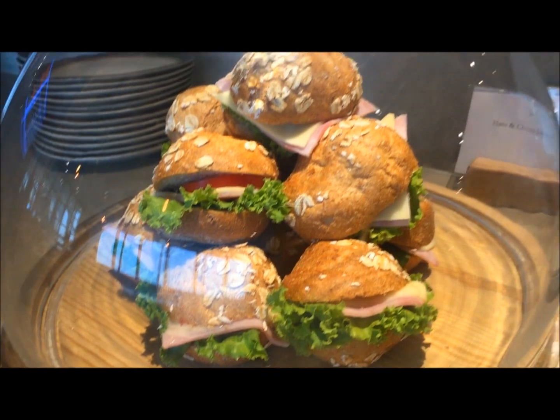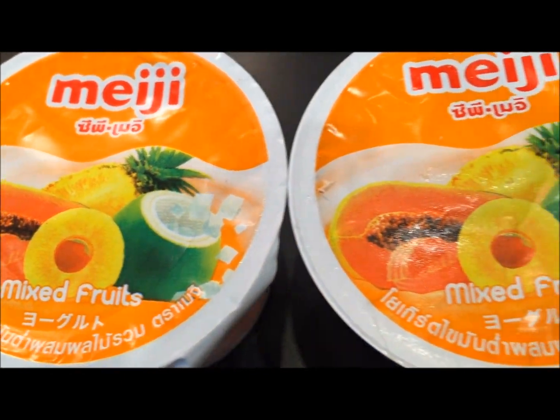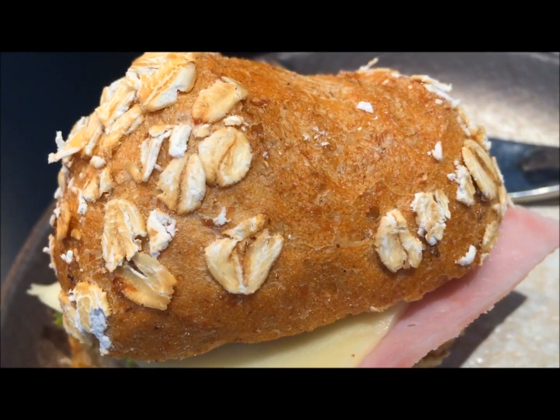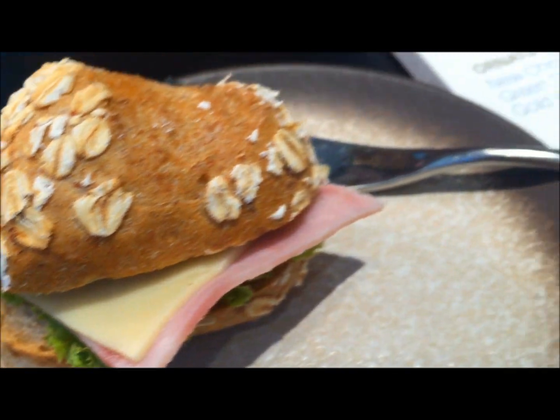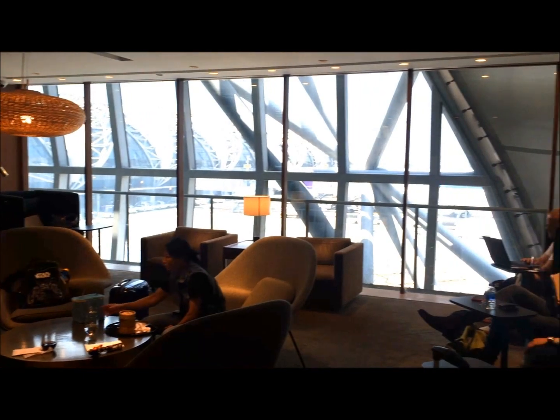Overall we do like this lounge. It is very comfortable, cozy, and modern with a variety of seating areas. Although it is much smaller than the Pure Business Class Lounge in Hong Kong, it is way better than the old lounge.